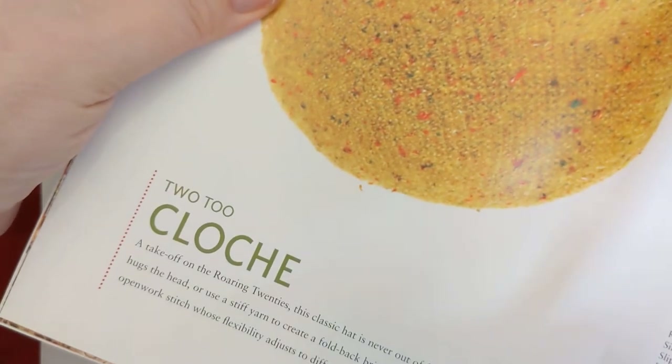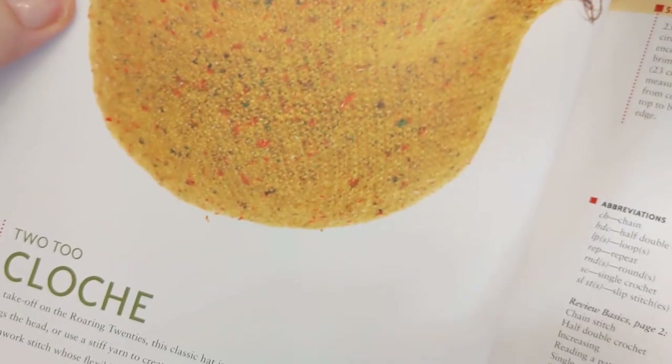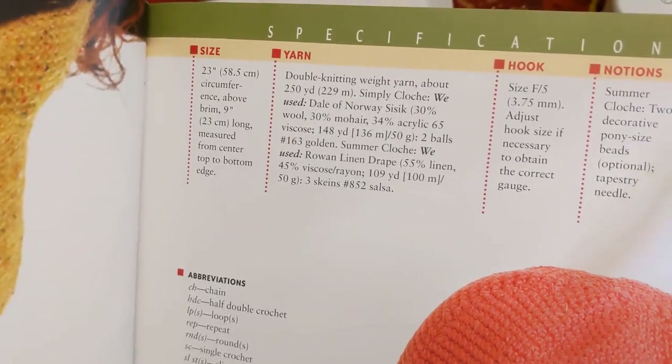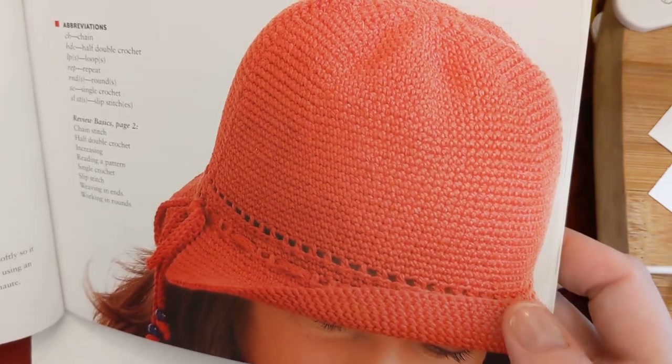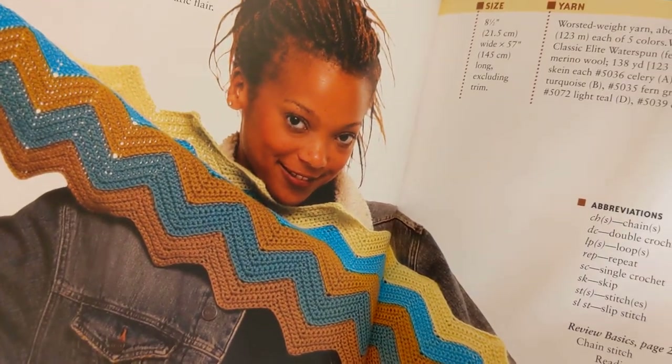There's a pattern called 'Too Close' — spelled two different ways, which I kind of like. It's described as a take on the roaring 20s hat, made in DK weight yarn, and it's really super cute. They make it in rowan yarn, which I don't have, but you can always substitute. There's also a zigzag scarf, and you can use that zigzag technique to make a blanket or even a wrap.